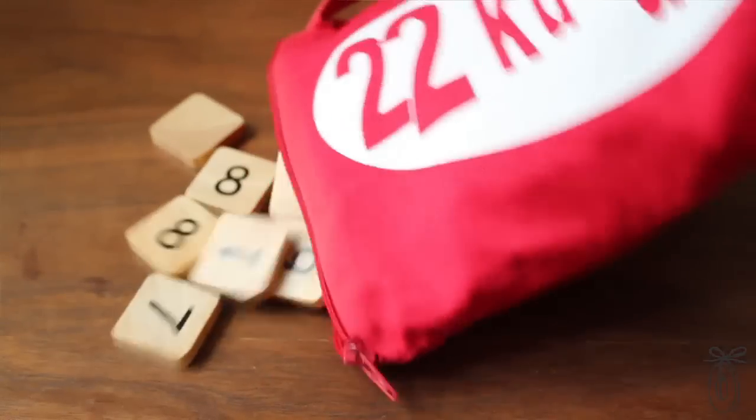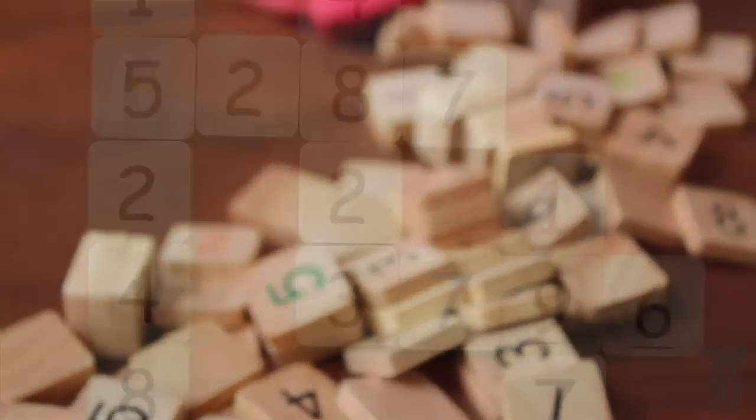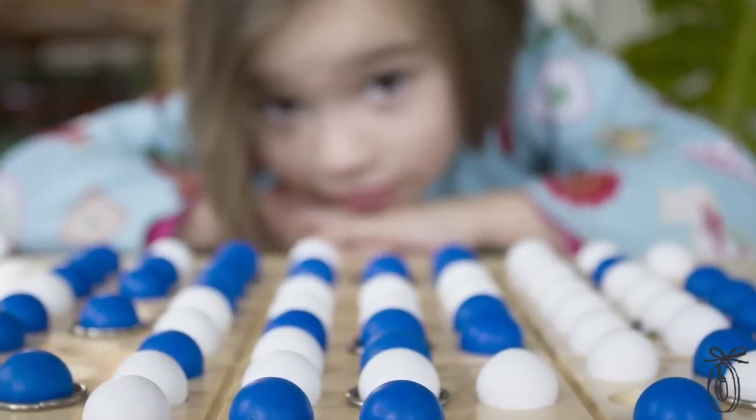22 Kudu is another of their creations that is gaining popularity. It's a crossword puzzle with numbers. The aim of the game is to make sure all your rows and columns total 22, and when you do, you yell Kudu! All of these games are great to play with family and friends because they keep your mind sharp and they're fun too.